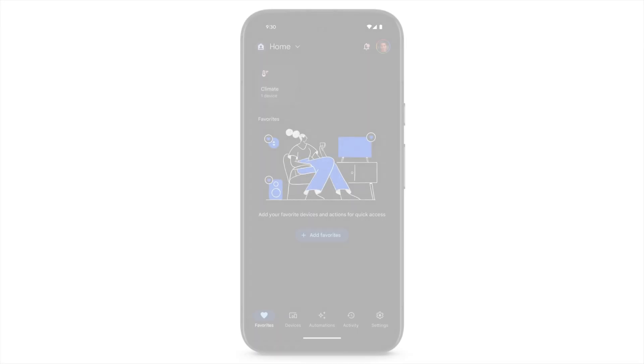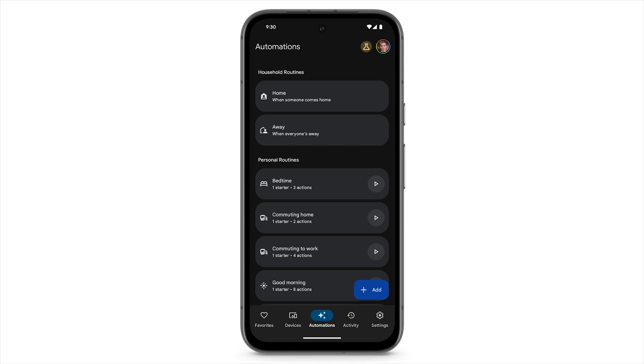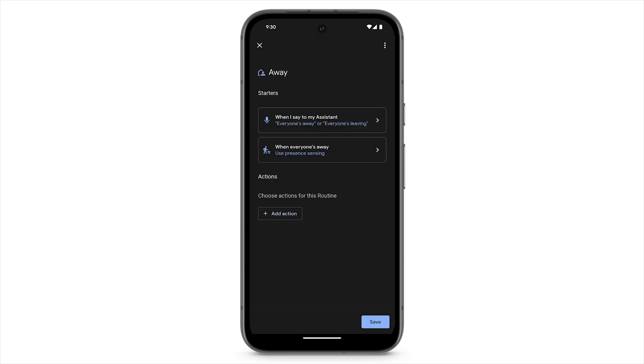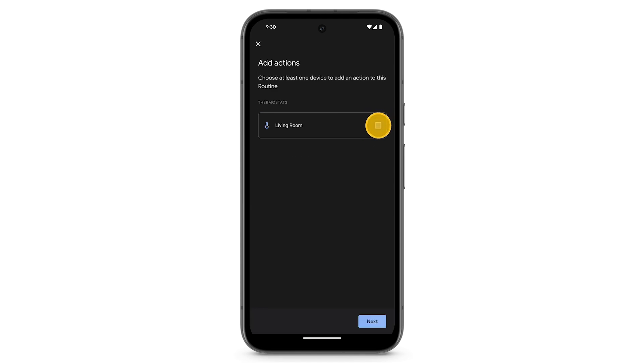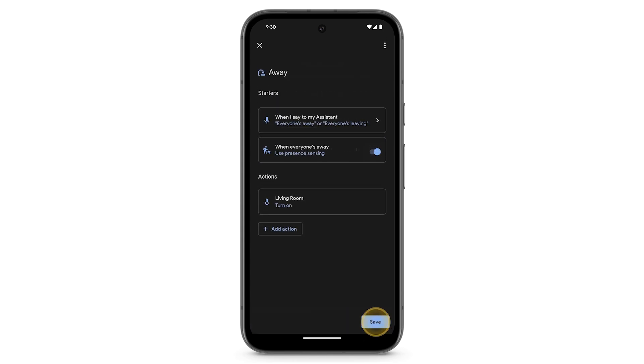To use an eco-temperature preset, at the bottom, tap Automations. Under Household Routines, tap Away. Tap Add Action. Select your thermostat, then turn on Automatically Adjust the Temperature. Tap Add Action, and then tap Save.